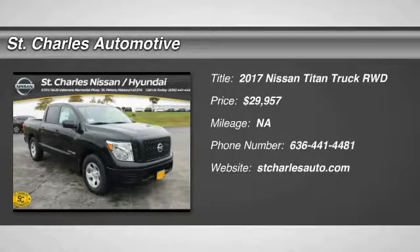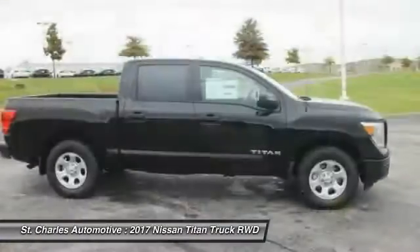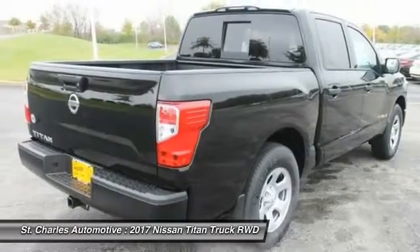The 2017 Nissan Titan. The Titan houses the Endurance V8 engine, the largest standard truck engine in its class. The massive interior cabin boasts a fold-up rear bench seat and a flat loading floor.